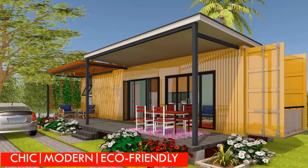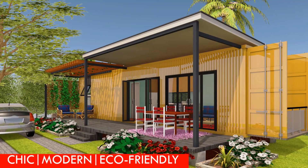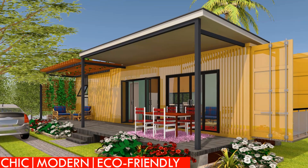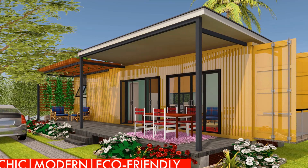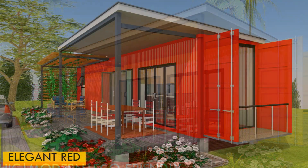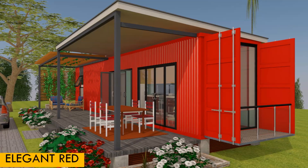Happy New Year to all my subscribers and shipping container homes enthusiasts. Welcome to today's video. Today we are looking at rust and corrosion prevention on shipping containers.